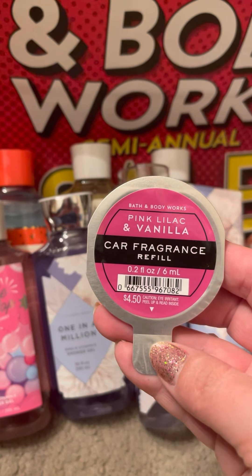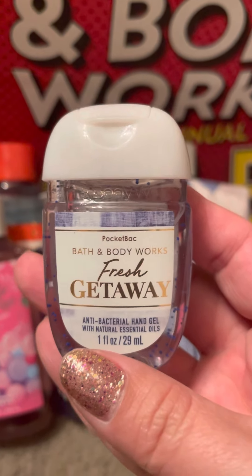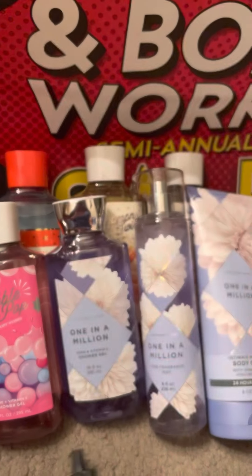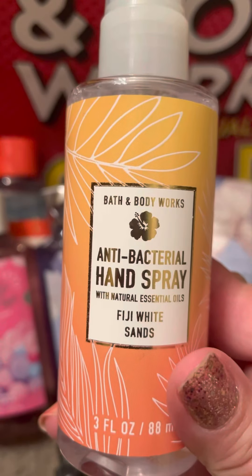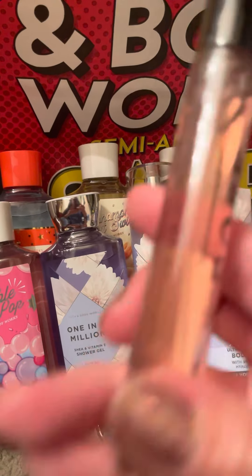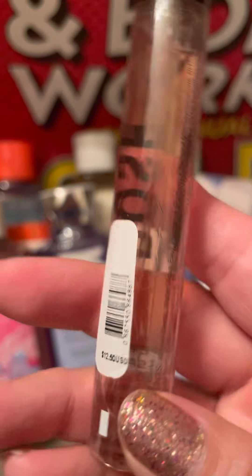Then I just got one scent portable in pink lilac and vanilla. I got the Fresh Getaway Pocket Pack. I got a toasted pineapple marshmallow wallflower. I got a Fiji White Sands hand spray — I think this was on the 75% off table. And then there's some kind of rose perfume spray, which was a pretty good deal because it was off at $12.50, so it was pretty cheap.